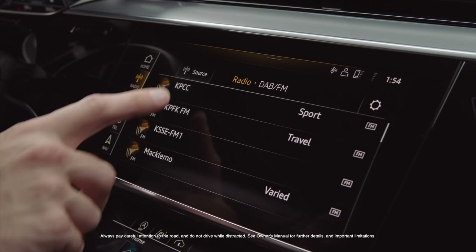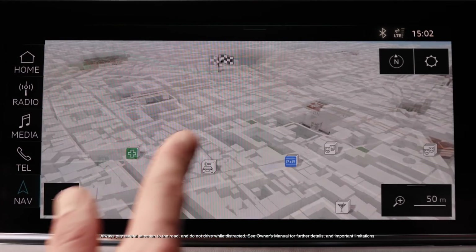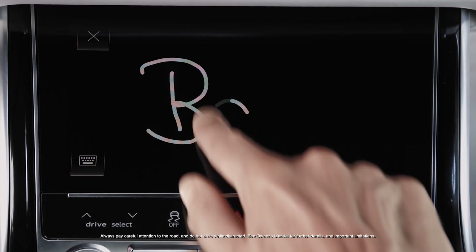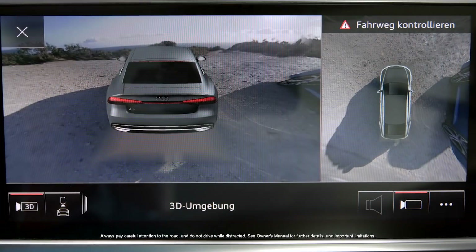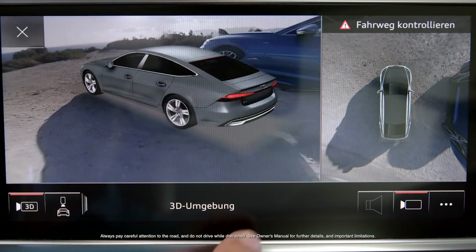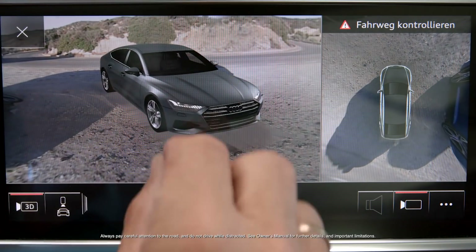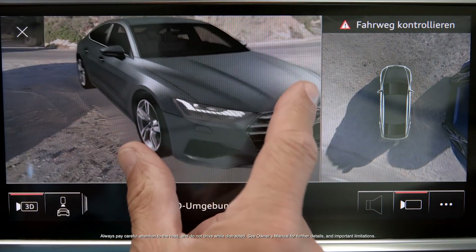The intuitive interface, inspired by typical smartphone navigation, optimizes the driver's control of settings and infotainment, as well as enhanced handwriting recognition. The virtual 3D view allows the driver to use the touch screen, rotating and zooming the image of the car and the vehicle's actual surroundings.